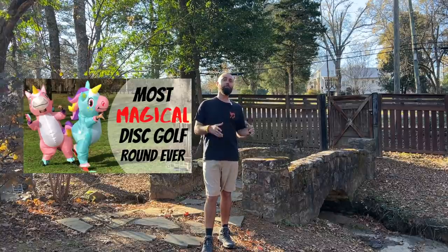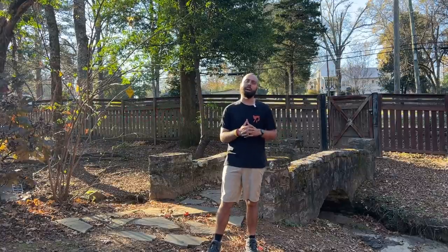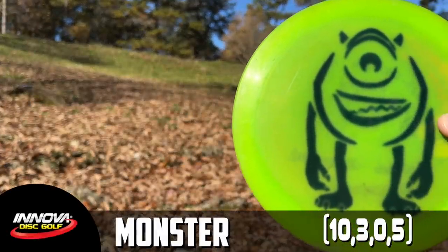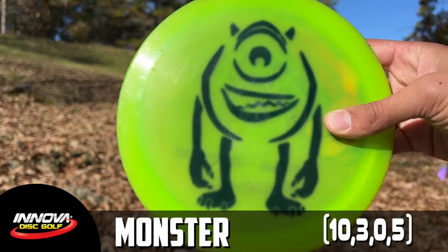One of my favorite videos I've ever filmed on the channel was a unicorn round. I thought for Vlogmas, why not bring the Robbycorn back and try it once again, but let's step it up. We stepped up and made it more difficult by only being able to throw the Innova Monster — an incredibly overstable disc. So when I'm trying to throw something that overstable while also in a unicorn costume, only chaos can be caused. Let's head over to George Ward for our unicorn round.